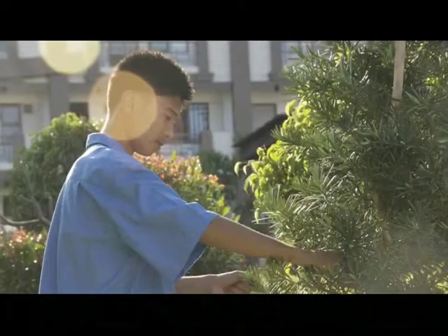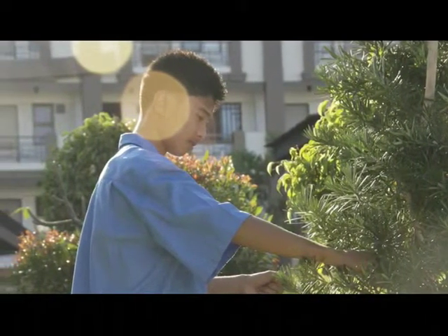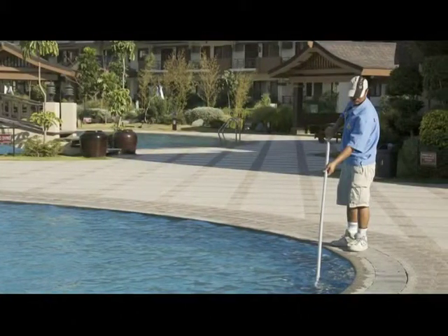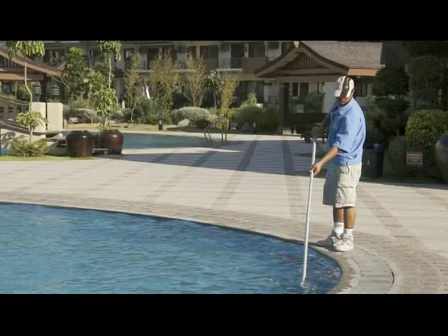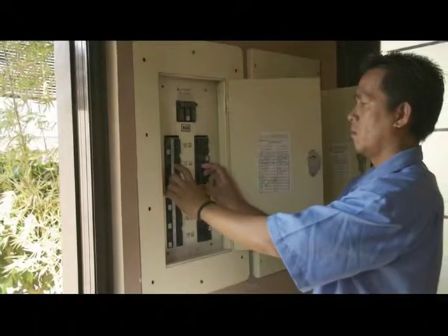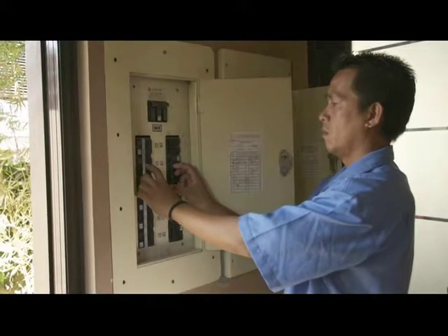Living here assures you of every day that is completely worry-free, thanks to the DMCI Homes Property Management Office. Alongside the usual building maintenance and security services, the PMO offers personalized assistance, so you don't have to worry about the small things.